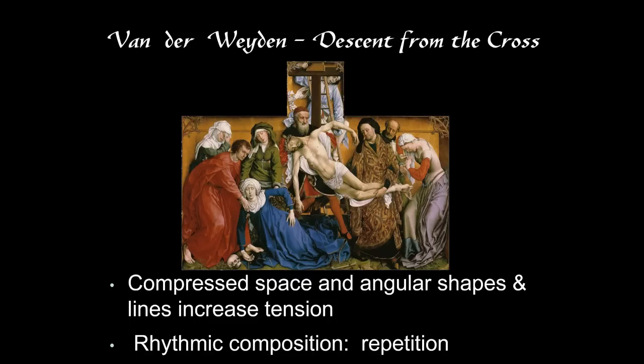We have the rhythmic composition where the forms of Christ and Mary are repeated, and the parentheses of John and the Magdalene. If you look at some other details, you might see, for example, the hem of the figure in brocade — who is Nicodemus — and how the edge of his garment curves around. There's a similar curve to the winding cloth behind Christ, and to how Mary's garment comes down, though Mary's garment is broken into a myriad of little angular shapes.